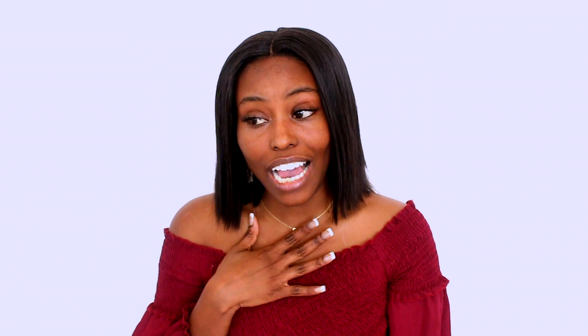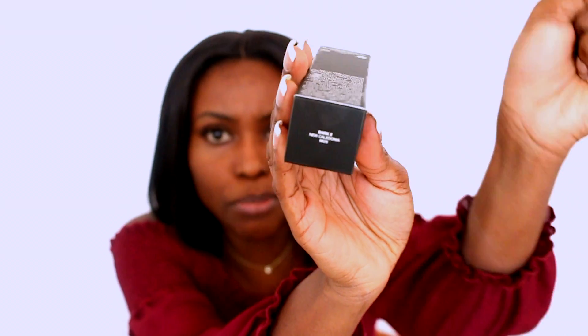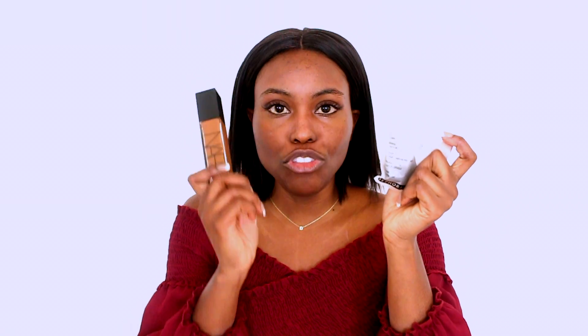So NARS added some new shades to their foundation line. I used to think that I was Macau, but the lady at Sephora matched me again and it looks like I'm a new shade now. I am not Macau — Macau is a little bit too light on me. Today we are trying the shade New Caledonia. I picked up a sample of Macau and then we have New Caledonia just so I can show you guys what Macau looks like.